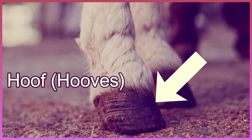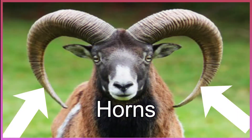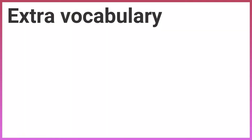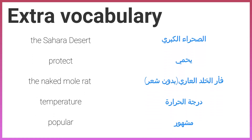Hooves, hoofs, horns, horns. Extra vocabulary: the Sahara Desert, the Sahara Desert, protect, protect, the naked mole rat, the naked mole rat.